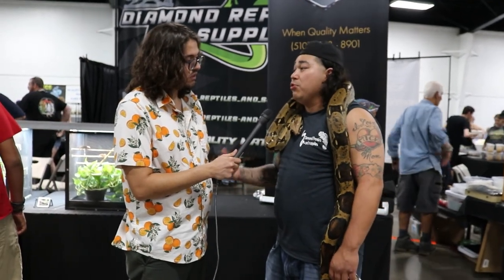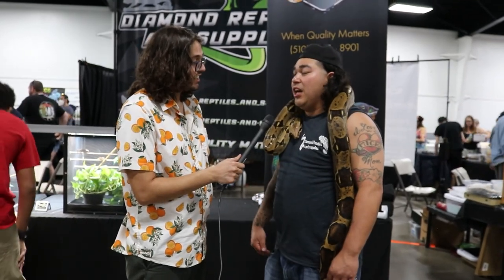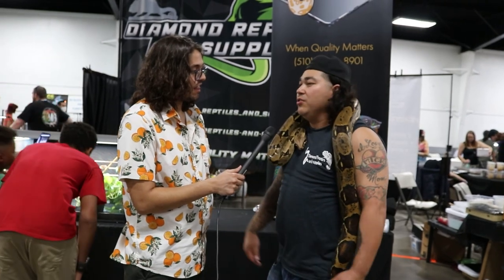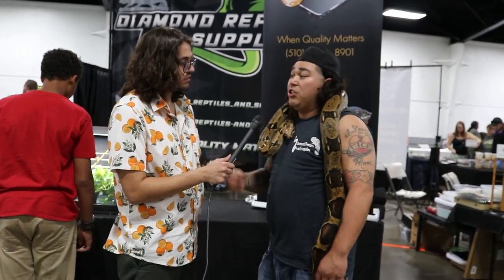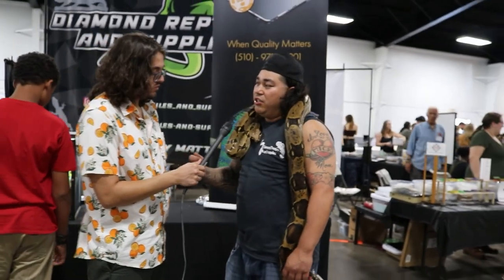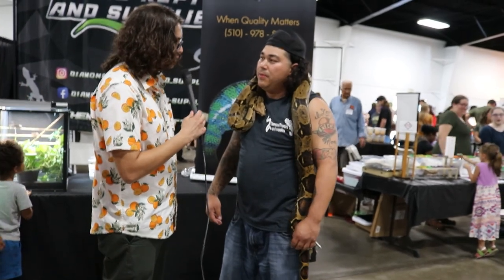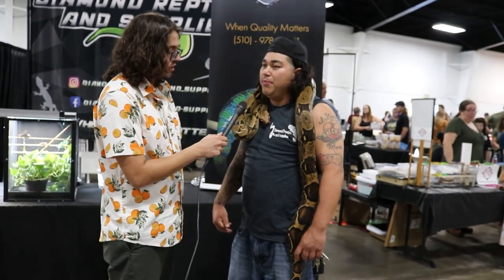Taming them out is key — the more you handle them, the more docile they'll be. I feed them in their cage. A lot of people feed outside the cage, but you don't need to. I do hook training: I take a snake hook, rub them with it so they know I'm not food, and then take them out. He was a rescue from a gentleman getting rid of some snakes — I brought him back, got him nice and thick.